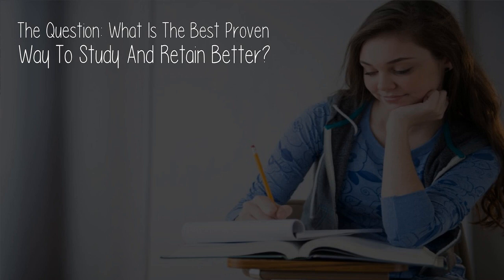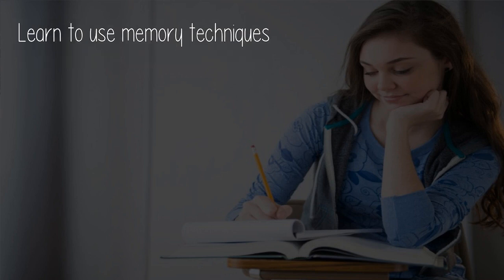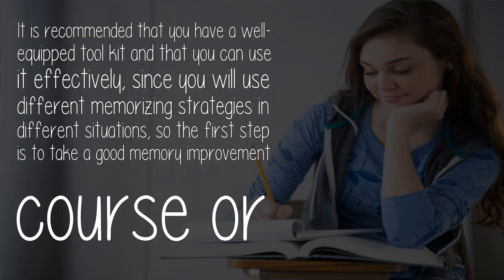The question: what is the best proven way to study and retain better? Learn to use memory techniques. It is recommended that you have a well-equipped toolkit and that you can use it effectively, since you will use different memorizing strategies in different situations. So the first step is to take a good memory improvement course or to read a memory improvement book.